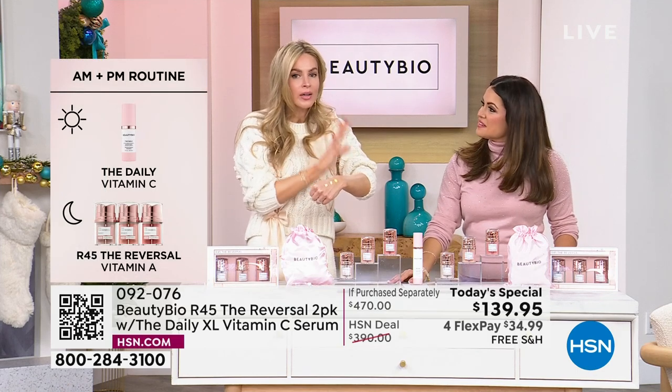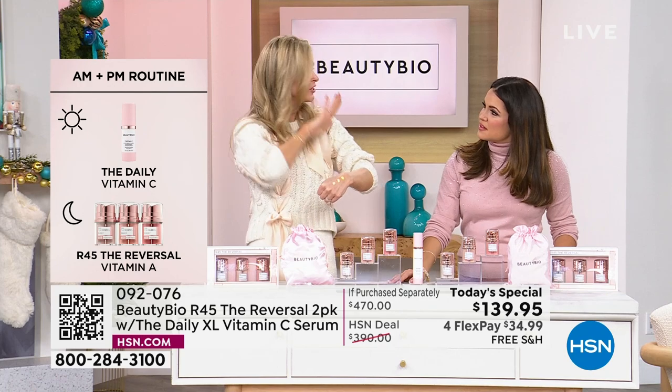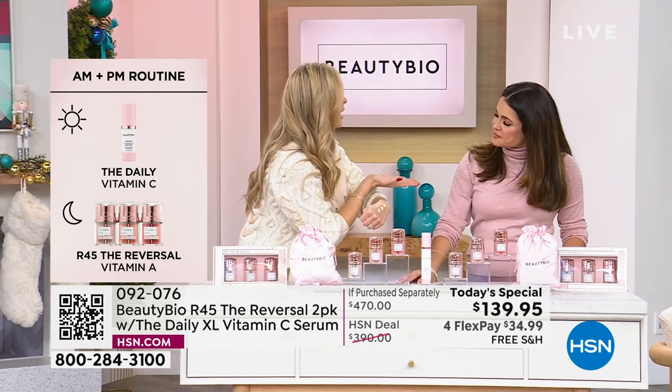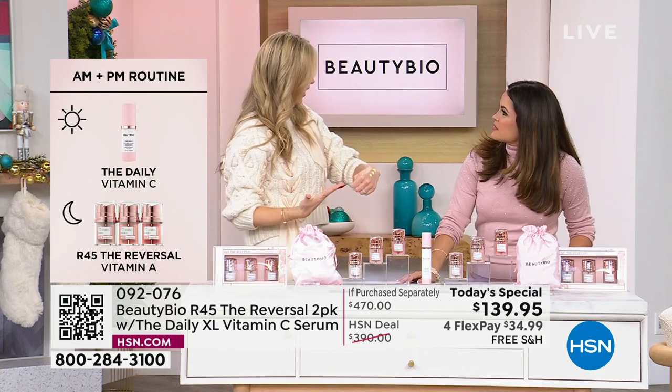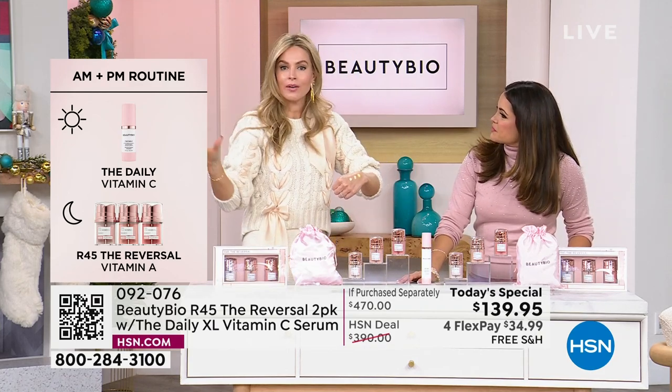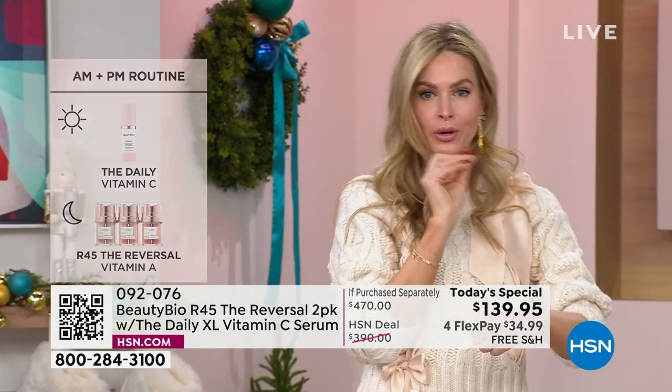Most things you have to commit to in perpetuity — this is a boost. Just like a marathon, you're not going to run one every day. Go back to whatever you're using in between. This is going to be your boost. When we walk into 2024, aging is a choice. Literally. Age is just a number.